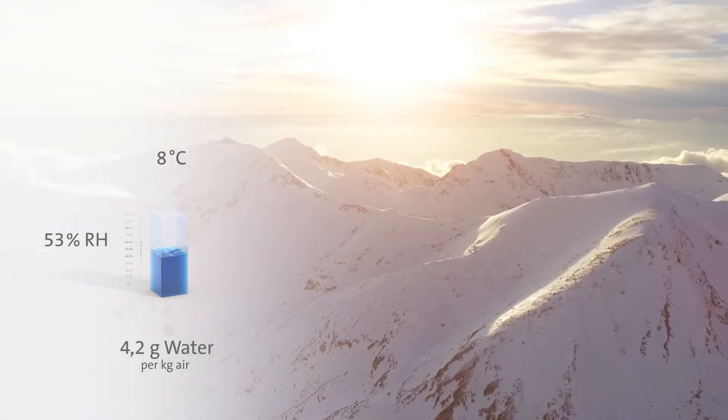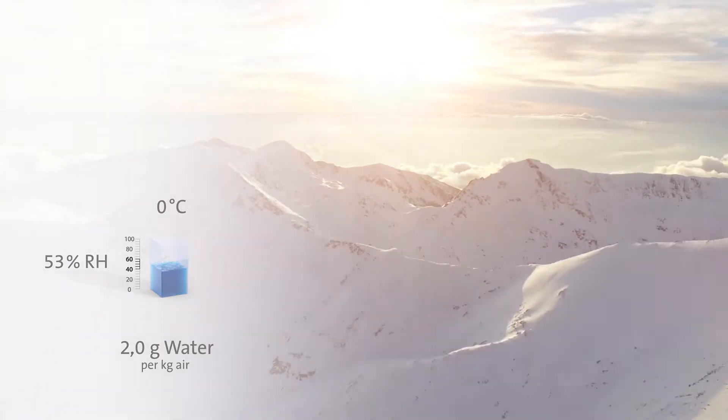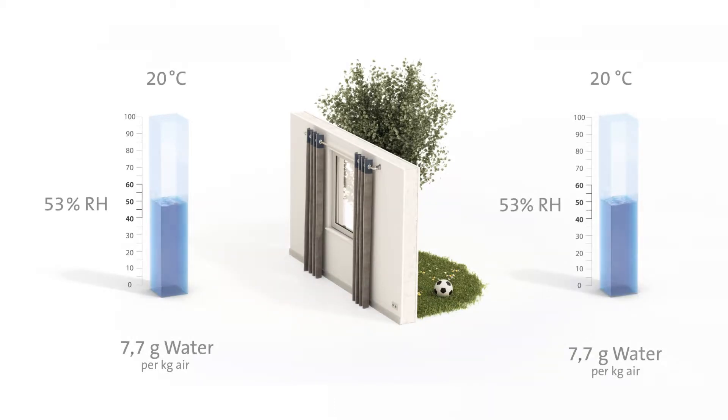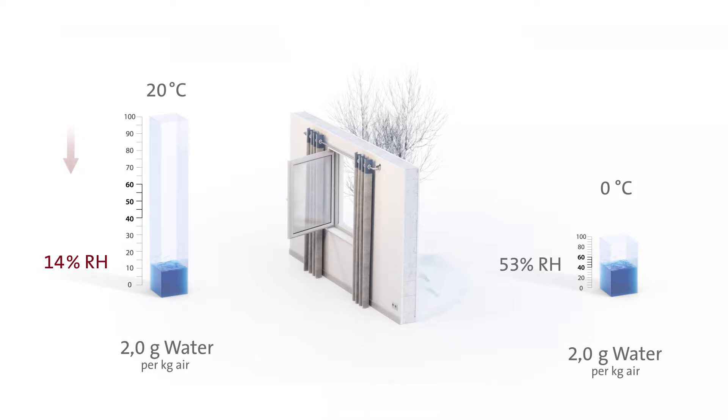In winter, the air is very cold and contains only little moisture. Furthermore, it often gets even drier in buildings than outdoors. When it's cold, dry air will enter the building through the air exchange, and is then heated inside the building. It becomes even drier. Its relative humidity drops further as it heats up. The value range of 40 to 60 percent relative humidity, the optimal value for human beings, is usually significantly undercut.